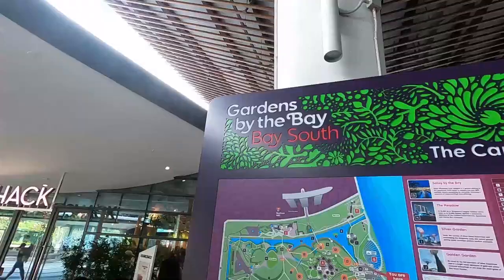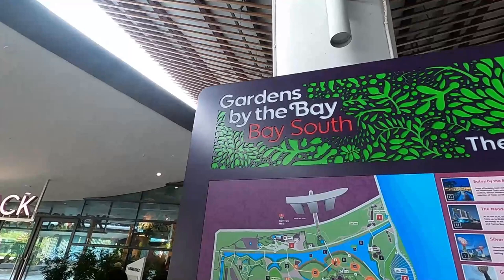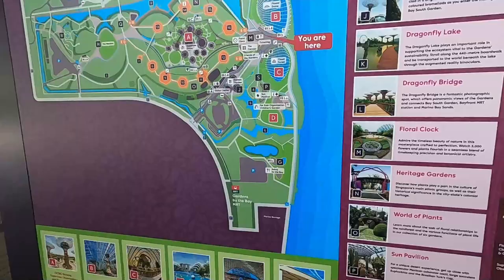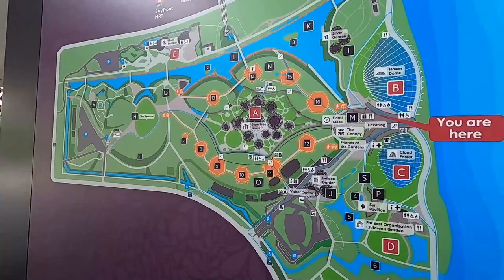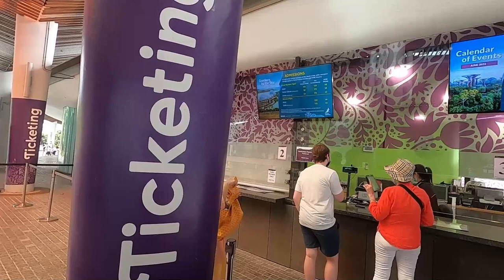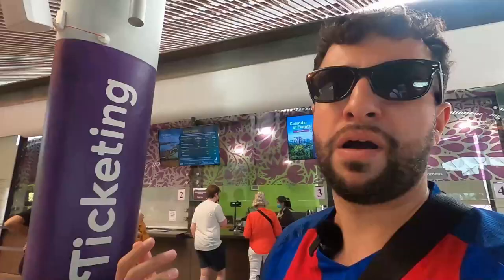Let me show you the Gardens by the Bay map — as you can tell, this area is gigantic. We just went to one area. Some areas you have to pay for and some are free, just like the area we just visited. At the ticketing office, the standard rate for non-resident adults is $28 Singapore dollars, and for children aged 3 to 12 it's $15. Under threes are free.